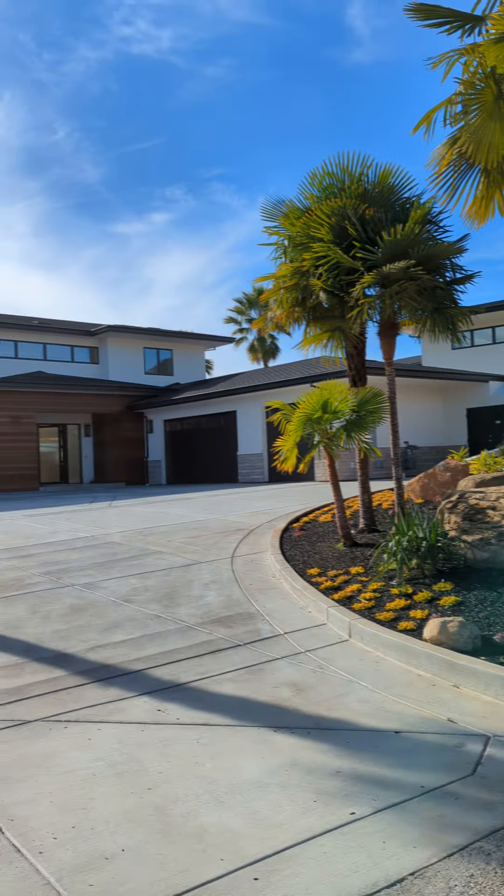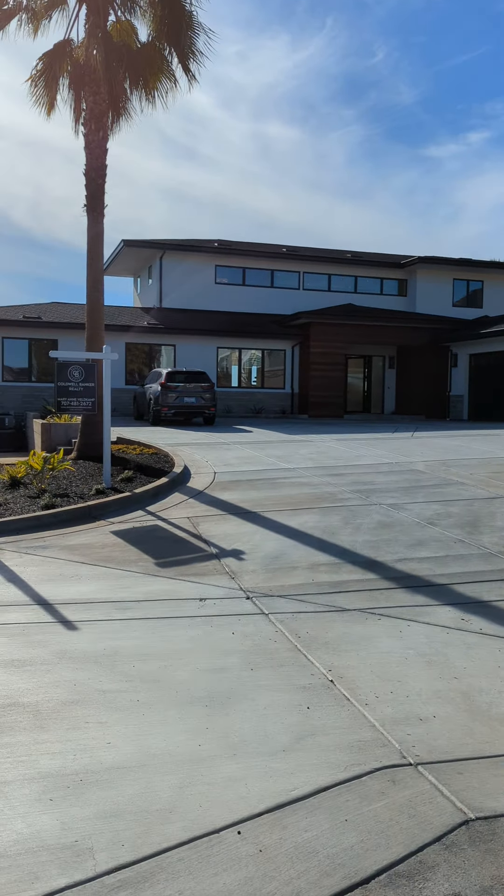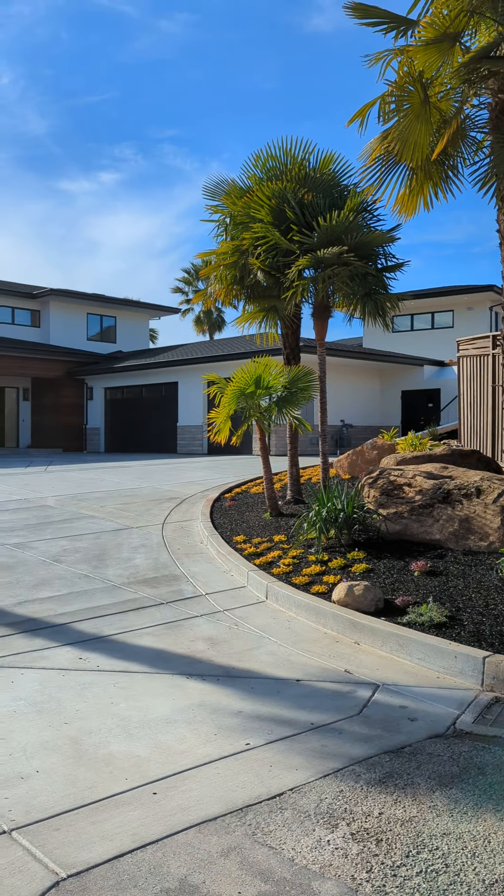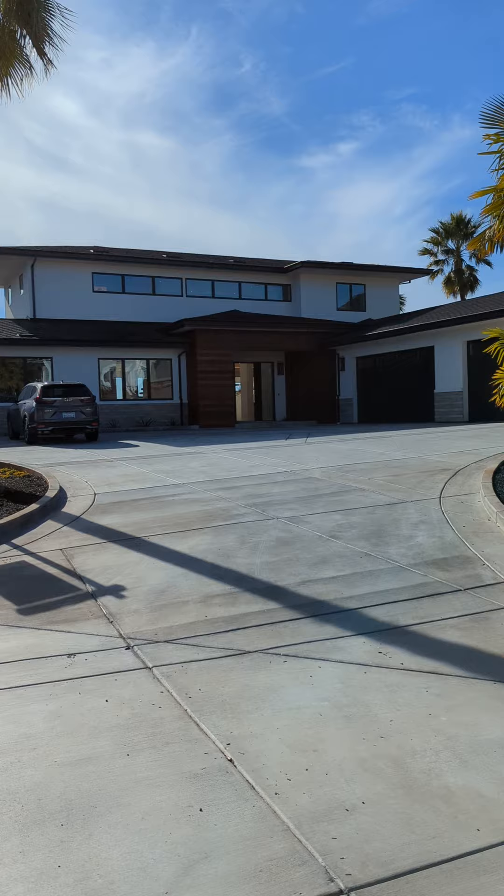Hey there, David Hunt with Sonoma Realty Group here at 3832 Sedgemoor Drive in Santa Rosa. It's a beautiful new build that was just completed in 2022. Let's take a little walkthrough.